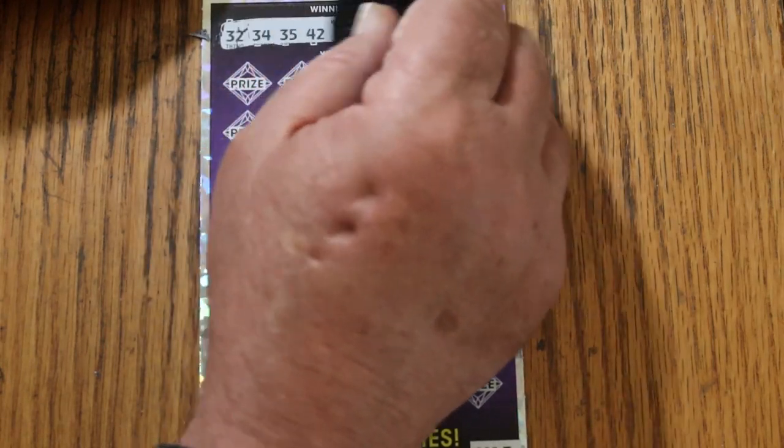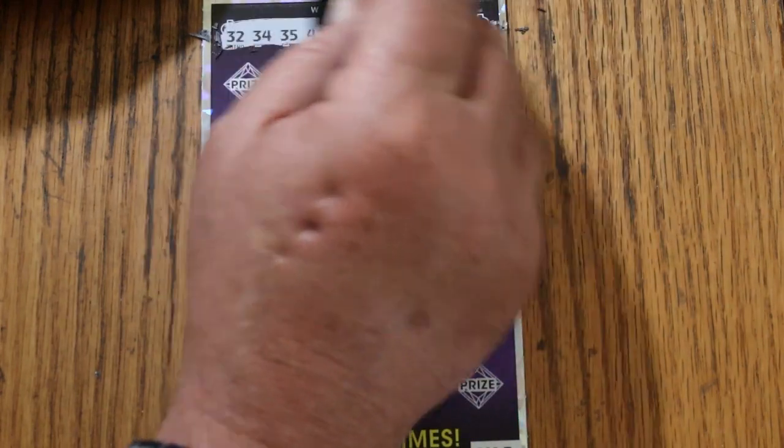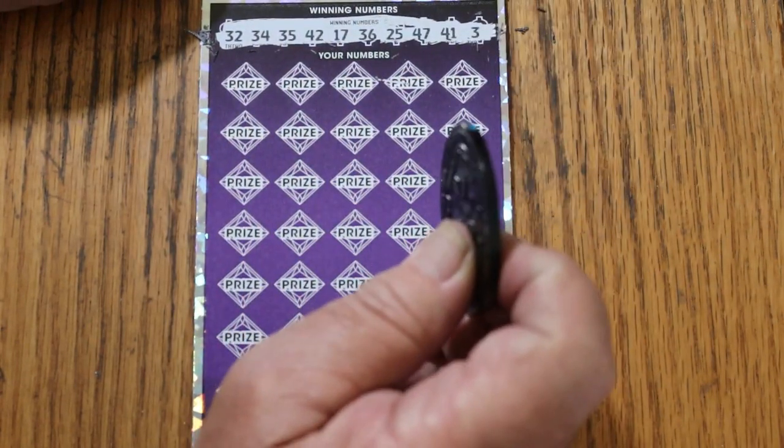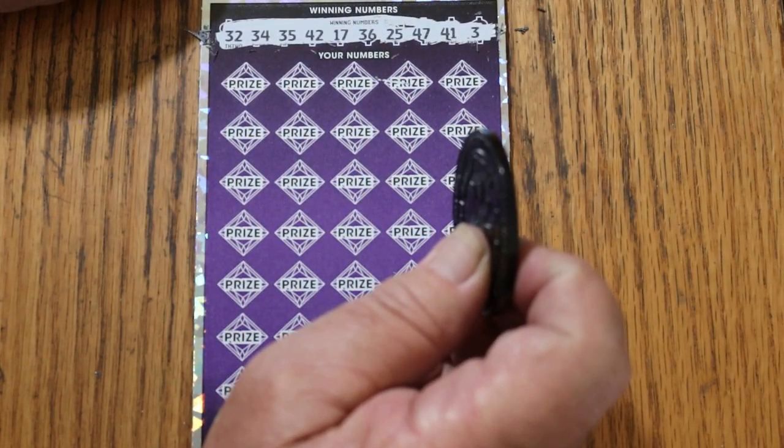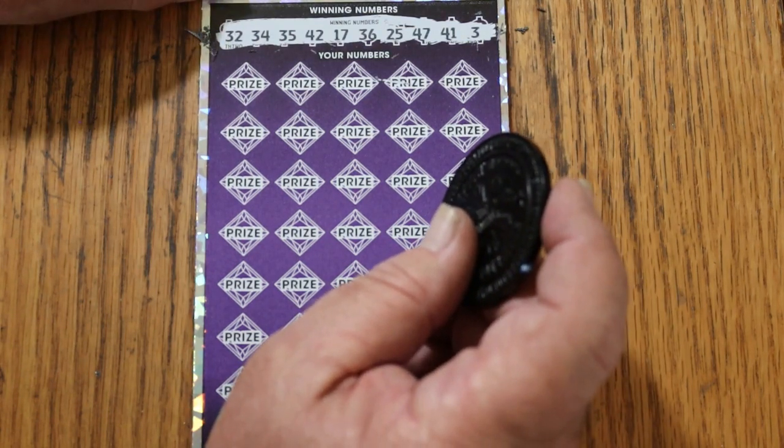Let's start off with a win, that would be very nice. Random numbers: 32, 34, 35, 42, 17, 36, 25, 47, 41, and 3. With a bonus number of 33.